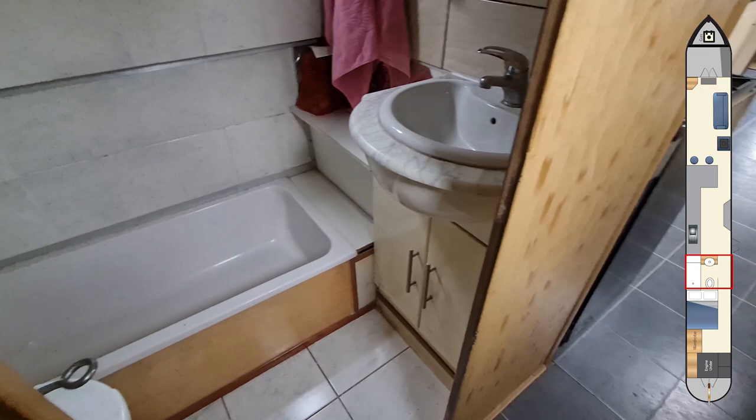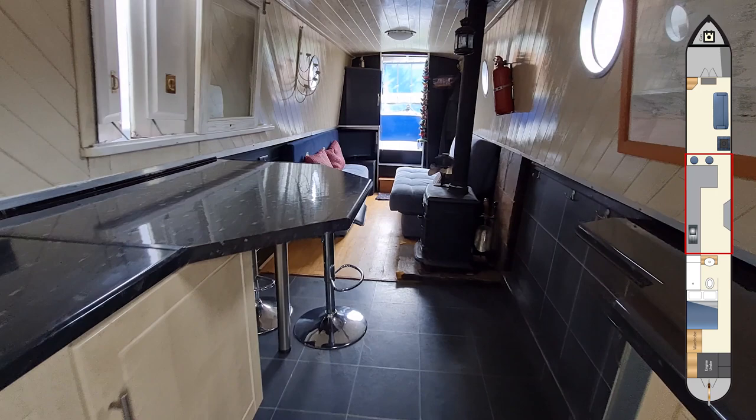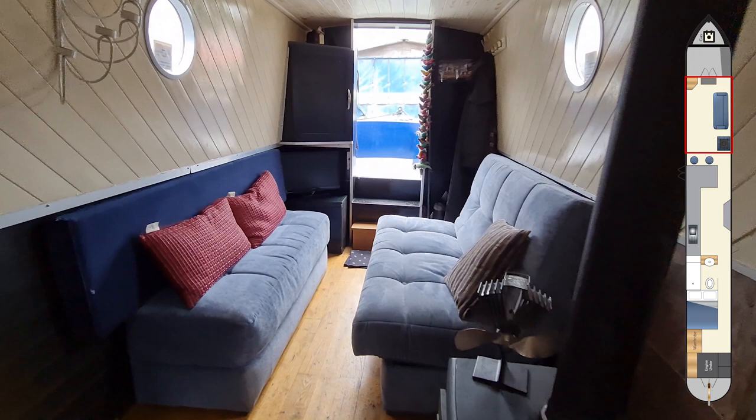On now into the galley. In the galley we have units on both the port and starboard side. There are side hatches here next to the breakfast bar and then on into the saloon which is heated by a solid fuel stove.